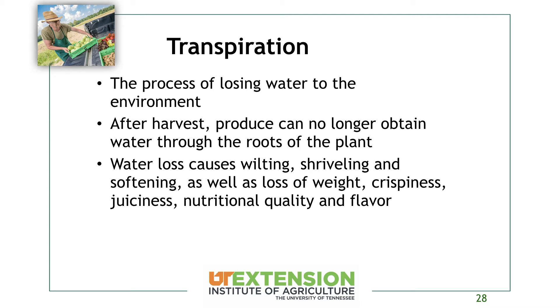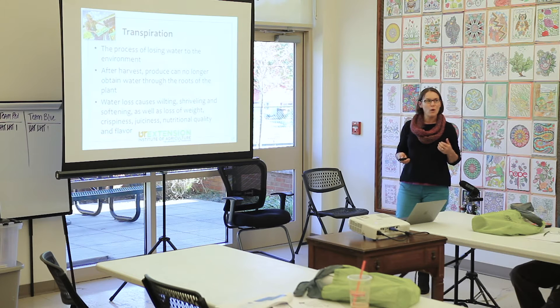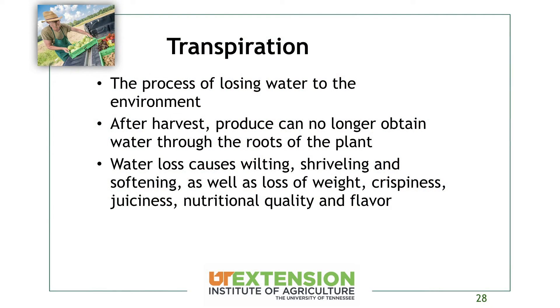Transpiration goes along with respiration — it's the process of losing water to the environment. Produce is 80 to 90 percent water, and the atmosphere generally isn't as humid, so it draws water out of the commodity into the air. After harvest, we're no longer pulling water up from the roots, so we get water loss that causes wilting, shriveling, softening, and overall weight loss. This is important for growers selling by weight, since losing water means losing profit. It also affects crispness, juiciness, nutritional quality, and flavor.